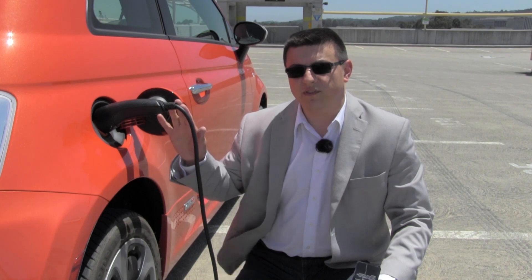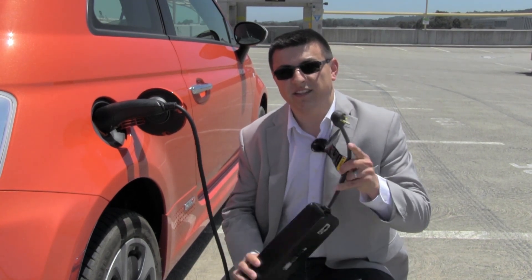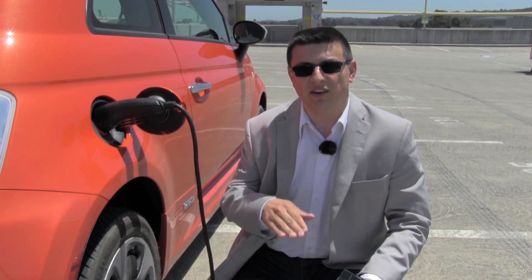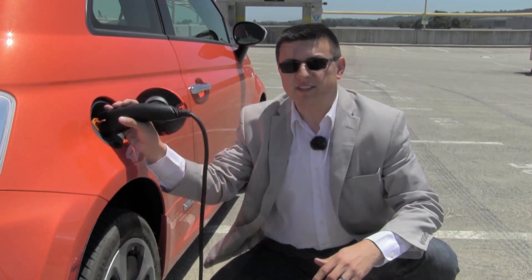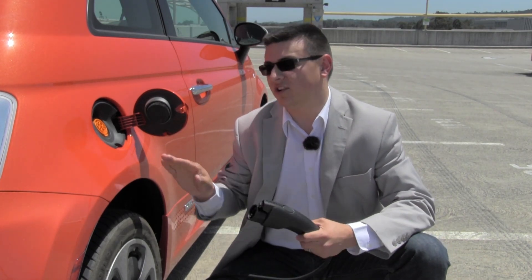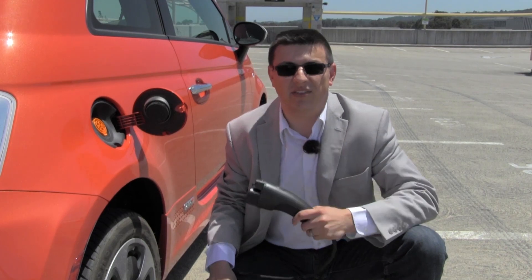If you're plugged into a 240-volt Level 2 station, the 500E will charge completely from zero in about 4 hours. With only the 120-volt cord, it takes about 24 to 25 hours to fully charge — roughly the same as the current Nissan Leaf and Ford Focus Electric. You'll also notice there's only one plug behind this door, because the 500E does not support the CHAdeMO 400-volt DC quick charging that Nissan Leafs support, which can get about a half-battery charge in under 30 minutes.